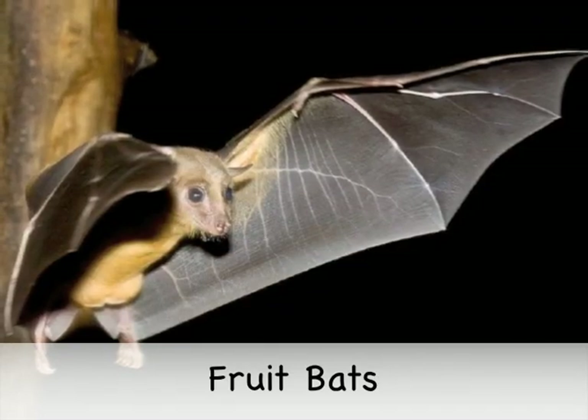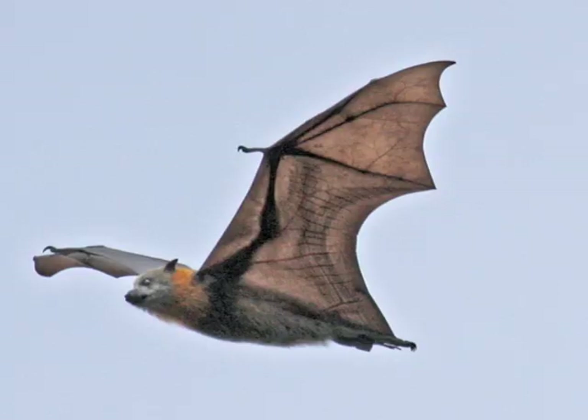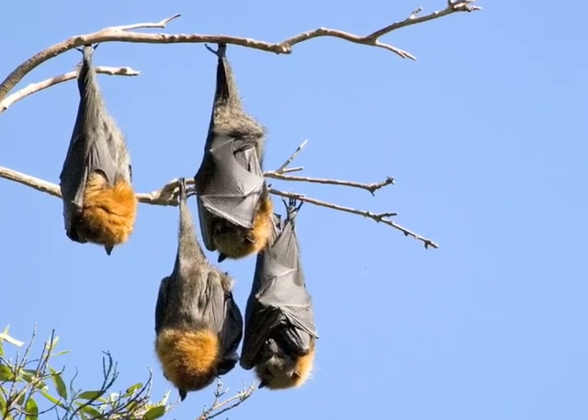Did you know that bats are the only flying mammals? Their wings are really just super long fingers with skin stretched in between them. Fruit bats are nocturnal — they sleep in the day and are active at night. They use echolocation to know where they are flying in the dark. Fruit bats eat ripe fruit and drink nectar from flowers, using an excellent sense of smell to find their food. Fruit bats are very important to the rainforest because they pollinate flowers that open at night and help to spread seeds.